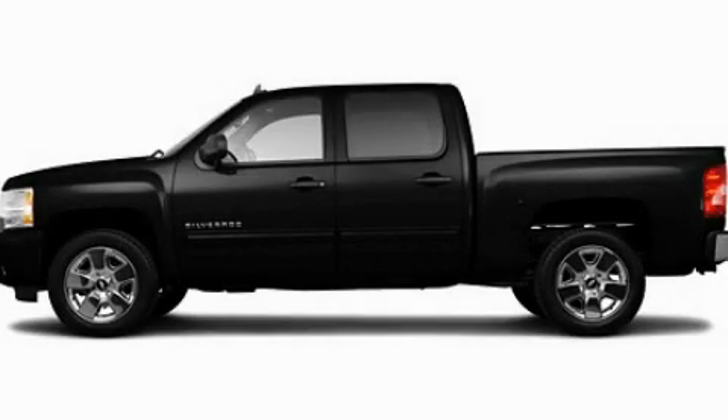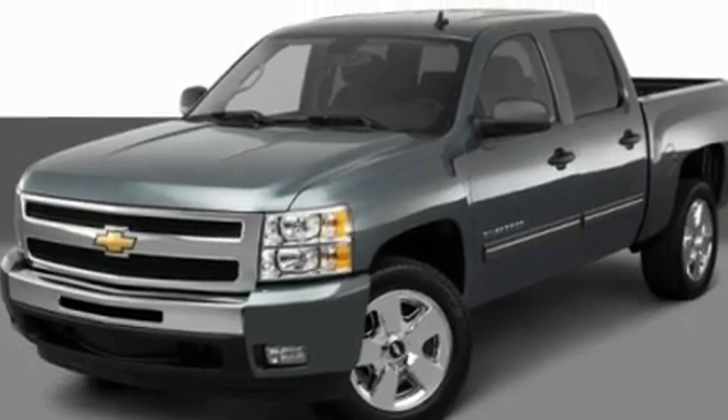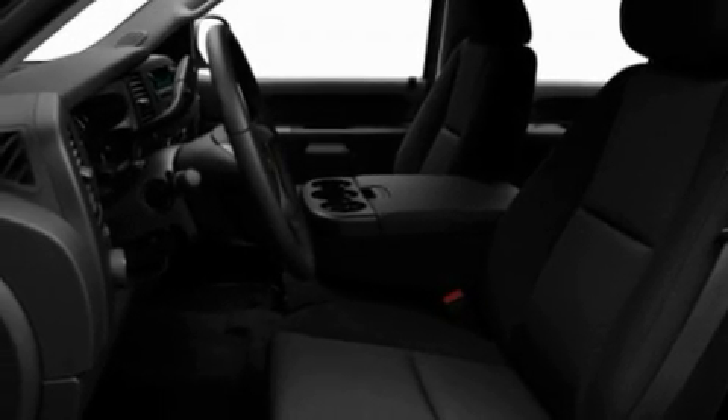This is a 2011 Chevrolet Silverado. It has what you need for work as well as what you want for play. It has a 5.3-liter 8-cylinder engine and an automatic transmission.